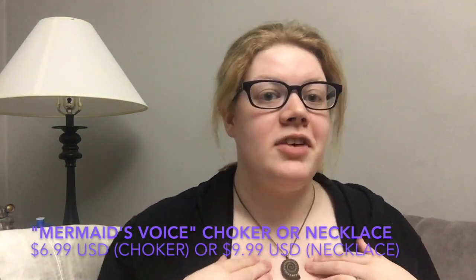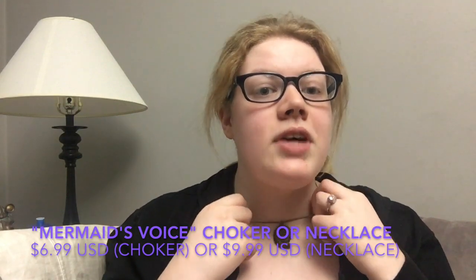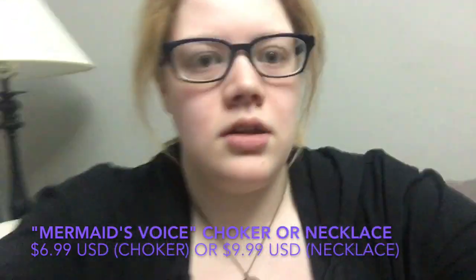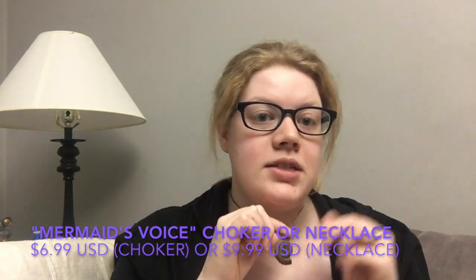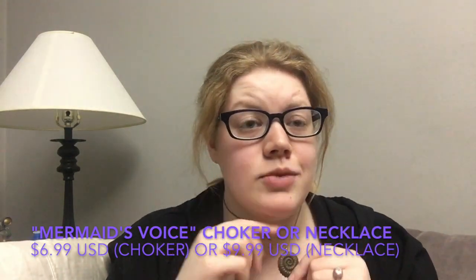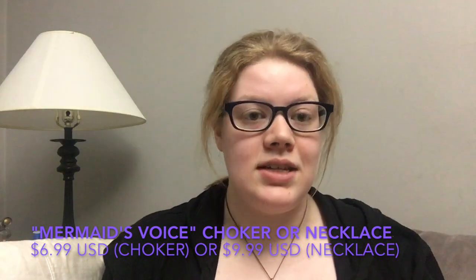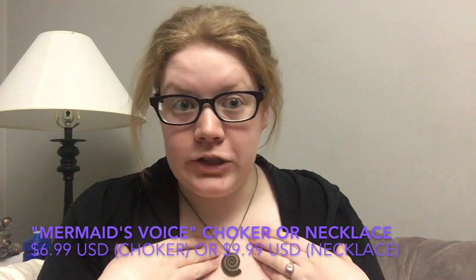One of my personal favorites is this Ursula-inspired necklace. As you can see, it is Ursula's seashell — the seashell necklace that Ursula wears throughout the entirety of The Little Mermaid. I am so happy to have this. I love Ursula; she's by far one of my favorite, if not my absolute favorite, Disney villain.